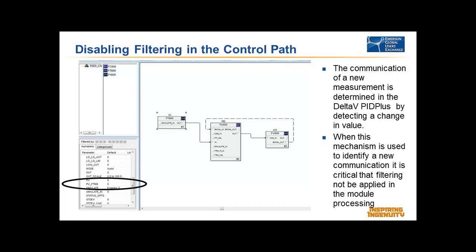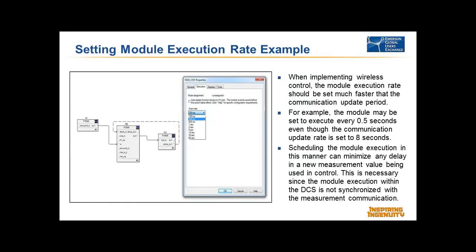The other very important thing is that your module execution needs to be set much faster than your update rate — we've flipped the whole design around. In traditional implementation, you have IO sampling every 50 milliseconds with a module executing maybe once a second. Here, with measurements updating every eight seconds, we want to minimize the delay introduced. We want the module to execute as soon as there's a new value to be used. The PID should be executed on a fairly fast basis — maybe every 200 milliseconds — so the maximum delay between a new wireless measurement coming in and being used in control would be 200 milliseconds.